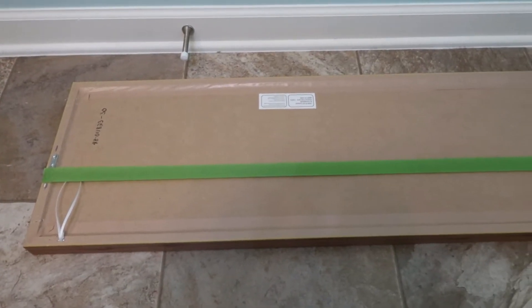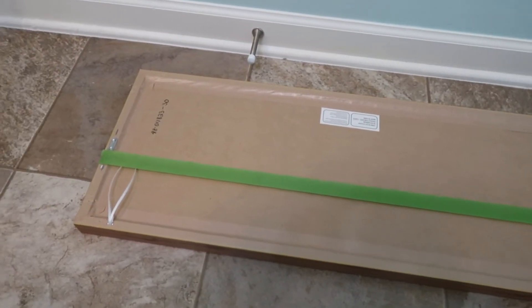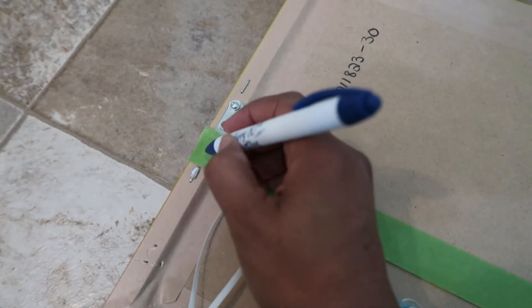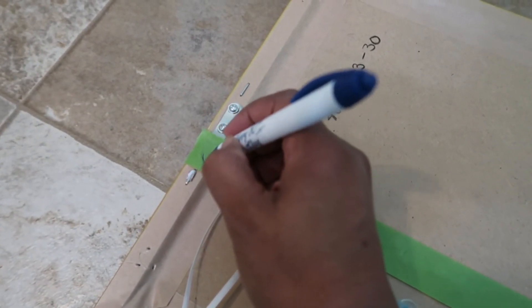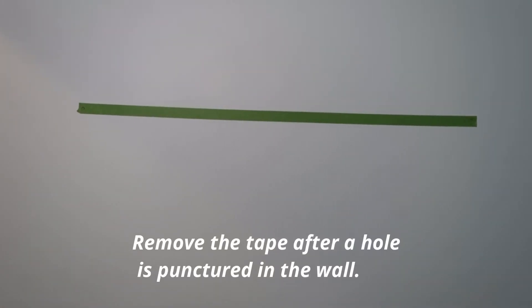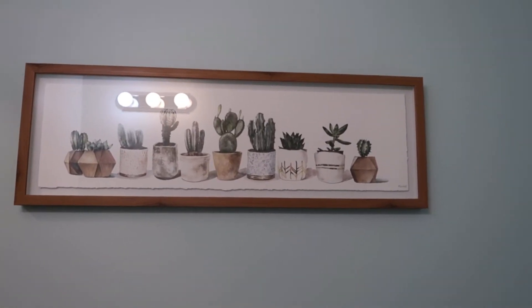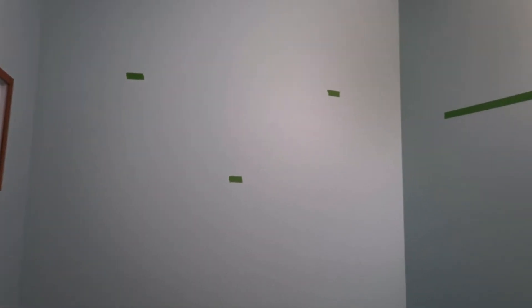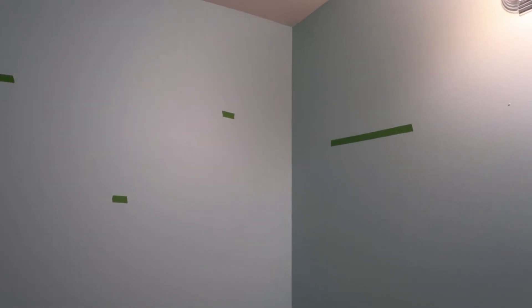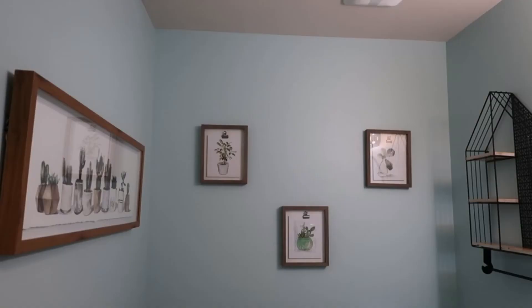I'll be using the masking tape technique to help guide me with placing the wall decor. It's something I've done in past videos — after you have everything marked, you stick the tape to the wall and it helps with placement for your picture hangers so everything is nice and level. I continued the technique for the wall shelf and additional wall art decor to get a visualization of what it was going to look like and whether I had enough space.